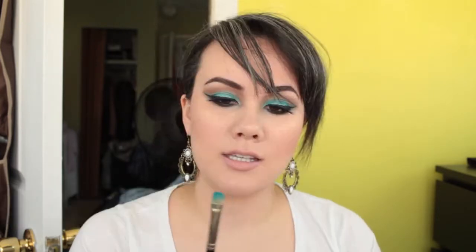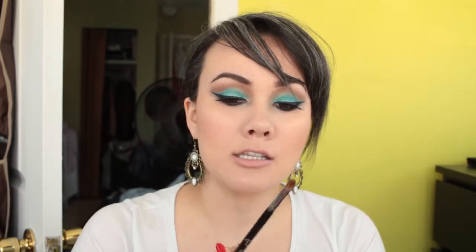Moving on to eye brushes — a few staples here. First is the MAC 239, a perfect square shader brush. I've had it since 2007 — eight years — and it's still going strong. My other eyeshadow brush that I love is the Sigma Performance Shader E56. It's a very different shape but perfect if you're doing a cut crease and need really precise lines.